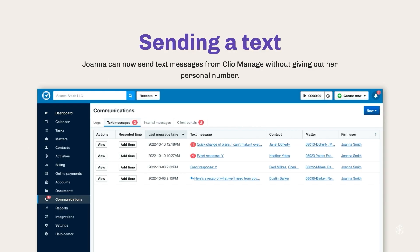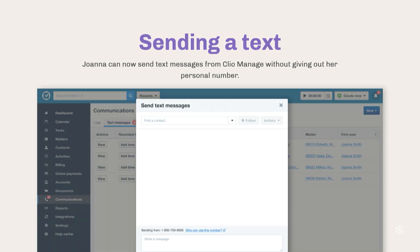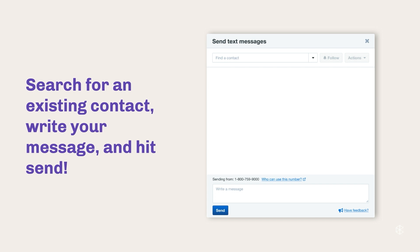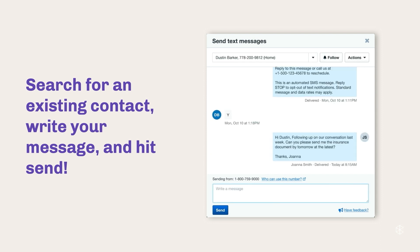Joanna has a closing approaching and she realizes she needs proof of insurance ASAP — time is of the essence and she needs a quick reply, so texting is the best solution. She already has a dedicated firm number she can use. She opens her laptop, goes to the Communications tab in the main menu, clicks the new text message option, and a pop-up appears. She searches for the existing contact, writes the message, and hits send. Pretty straightforward — not rocket science, and similar to apps you're already using.